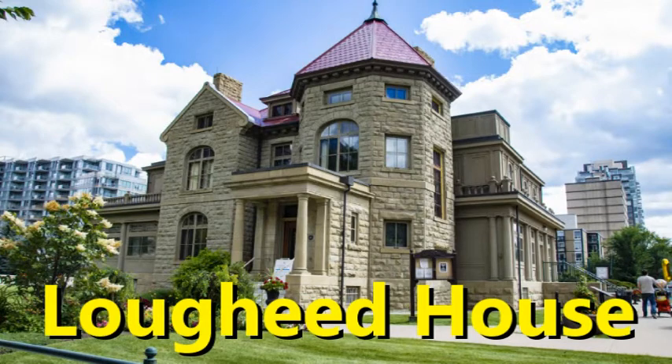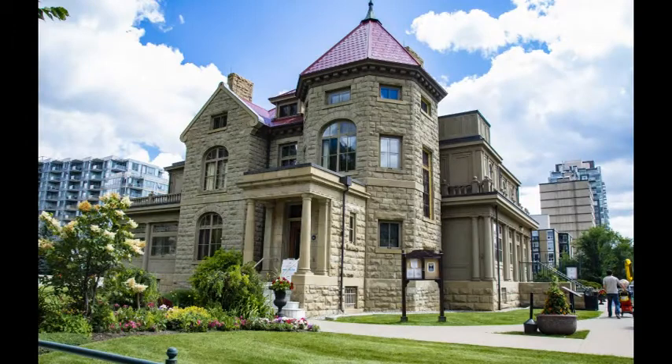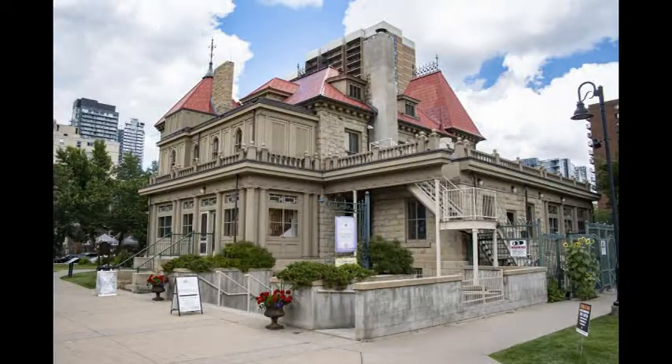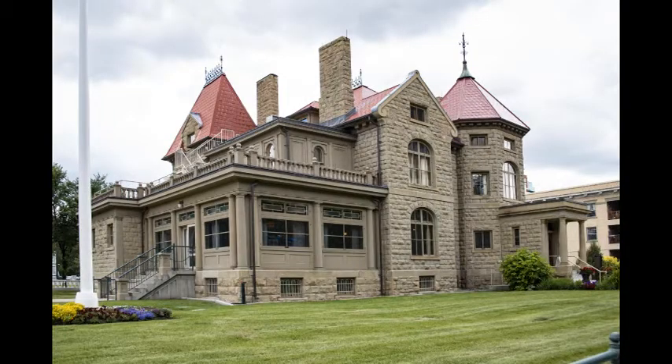The Lougheed House is a national and provincial historic site. This 14,000 square foot sandstone prairie mansion was built in 1891 by Senator Sir James Alexander Lougheed and his wife, Lady Isabella Clark Lougheed. Considered one of the finest residences in Canada's west, the couple raised their family here and the home became a social and political hub until 1936. The Senator had died in 1925 and Isabella in 1936, and the family possessions were sold at auction in 1938.